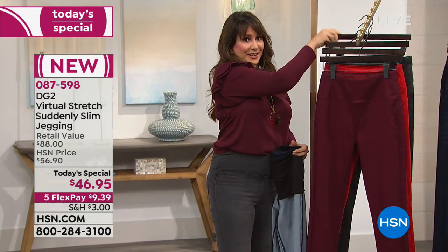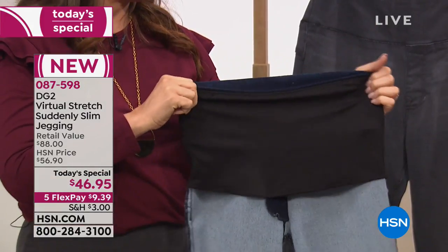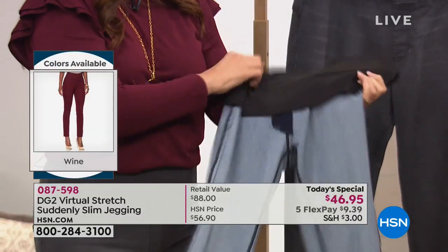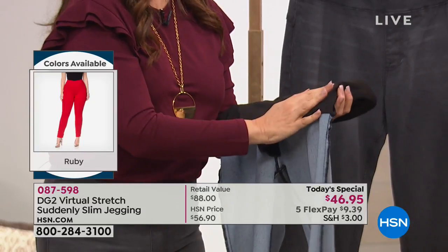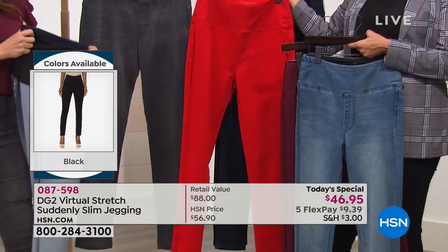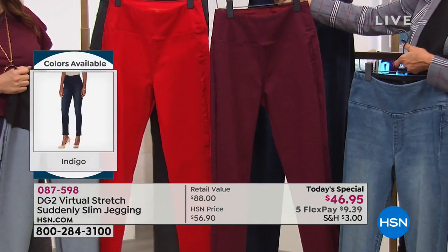We've turned a pair of jeggings inside out to show you the turbo-charged mesh that holds you in while still allowing stretch. It's a beautiful combination Diana worked out — you'd think there's no flexibility but there is, while it holds you in. There's no tag inside, it's totally smooth and tacked down so it won't roll up. It's not an extra layer of denim — just sleek. We have six glorious colors for fall: bright red, charcoal gray, chambray, wine/merlot, indigo, and black.